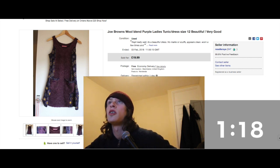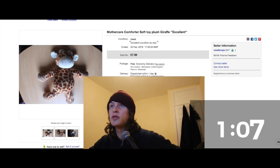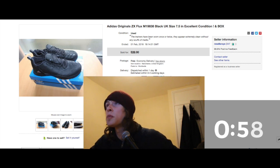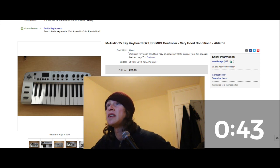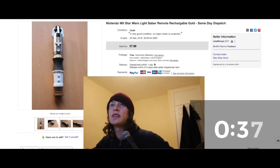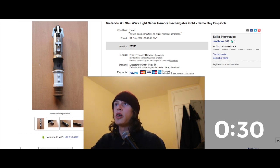Mothercare plush — paid 35p, sold for £7.99, in pretty nice condition and got great feedback. Adidas Originals — my sister asked me to sell these, £22, really good condition, barely used. MIDI keyboard — given to me by my stepdad who bought a new one, sold for £26. Look out for MIDI keyboards. Nintendo Wii Star Wars controller from the gaming bundle — £7.99.